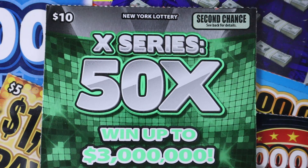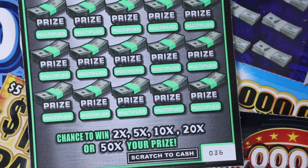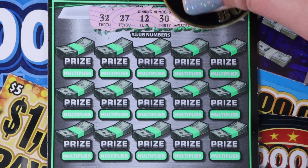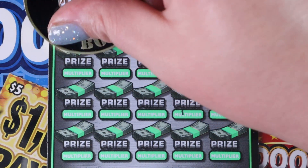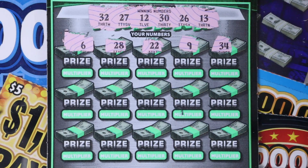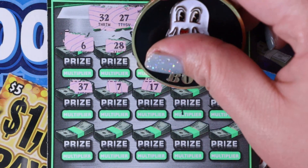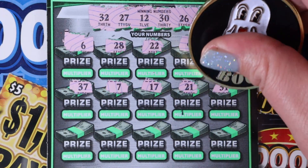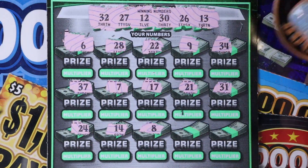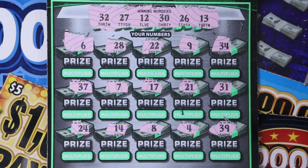Let's see how our $10, 50X pans out for us. We are looking to match our numbers — each number has its own multiplier underneath. We have tickets 36 and 37. We're looking for 32, 27, 12, 30, 26, and 13. We start with a 6, 28, 22, 9, and 34. 37, 7, 17. Come on — 27, 21, and 31. 24, 14, 8, 4, and 29 and 39. Nothing on there.